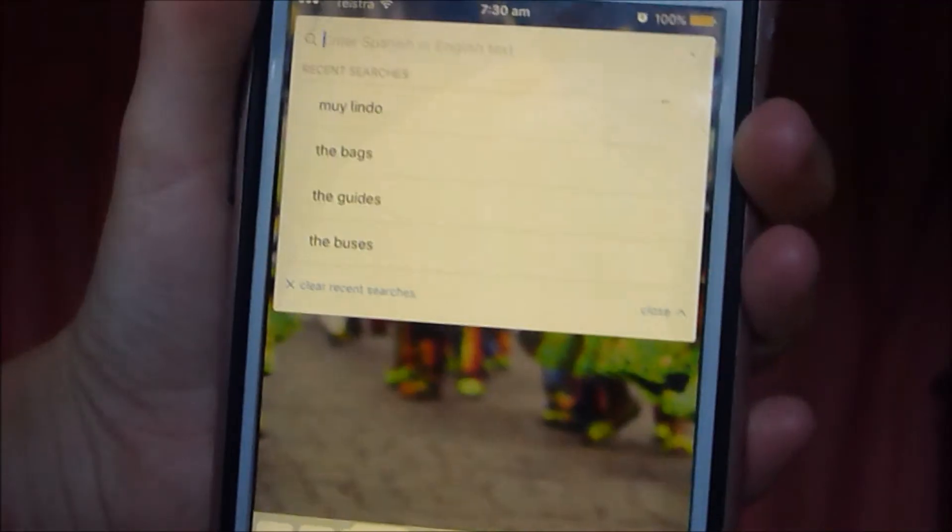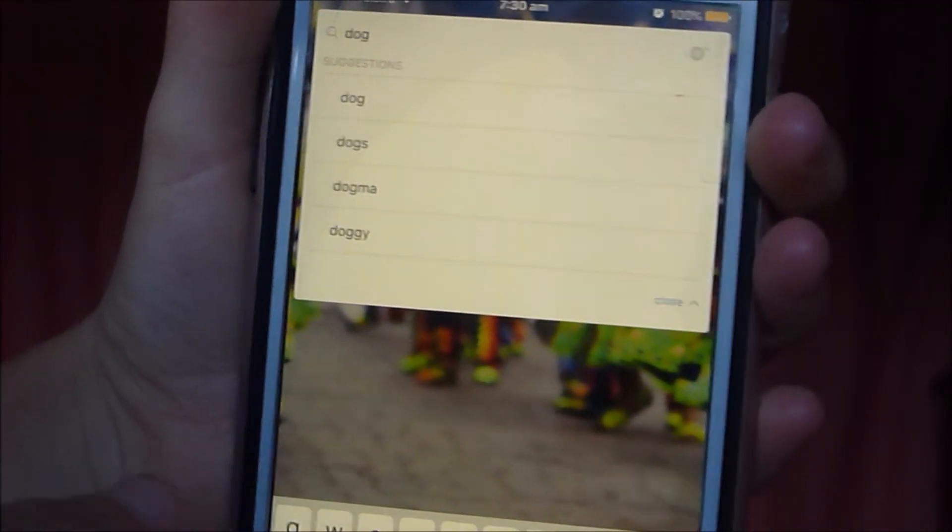The next app is also a translator — it's SpanishDict, which means Spanish dictionary. It's got D-I-C-T, which means dictionary. It's a great dictionary, it is honestly amazing. It tells you whether a word is feminine or masculine, and it's just amazing.